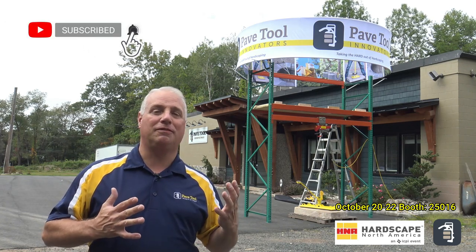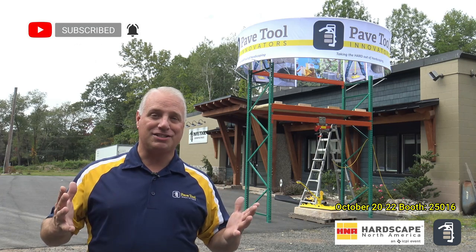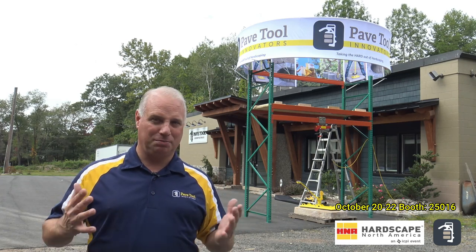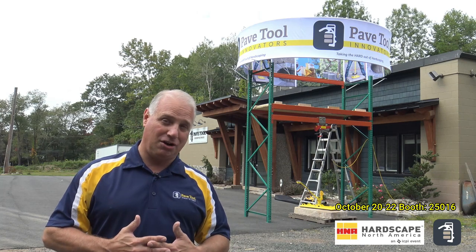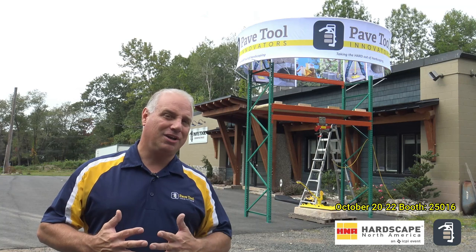You can see behind me we're starting to get some of our props set up, some of the signage. It's a great year for us. We missed last year, so we're super excited about a big year — hopefully a lot of attendance it sounds like — and we're hoping to see you there.